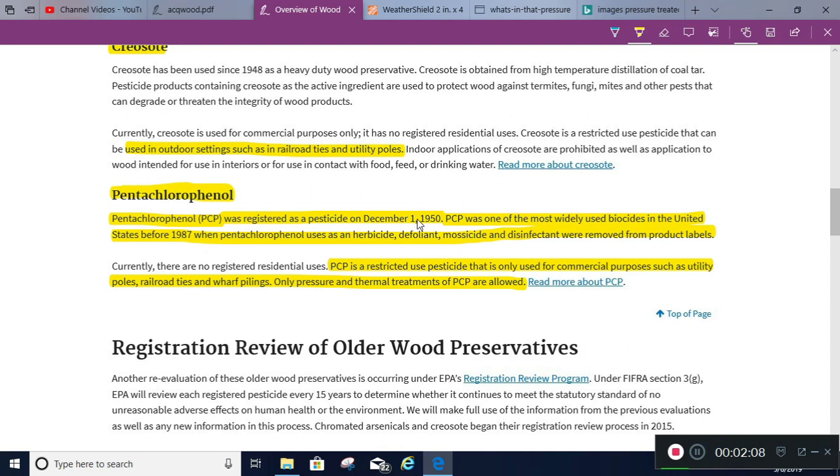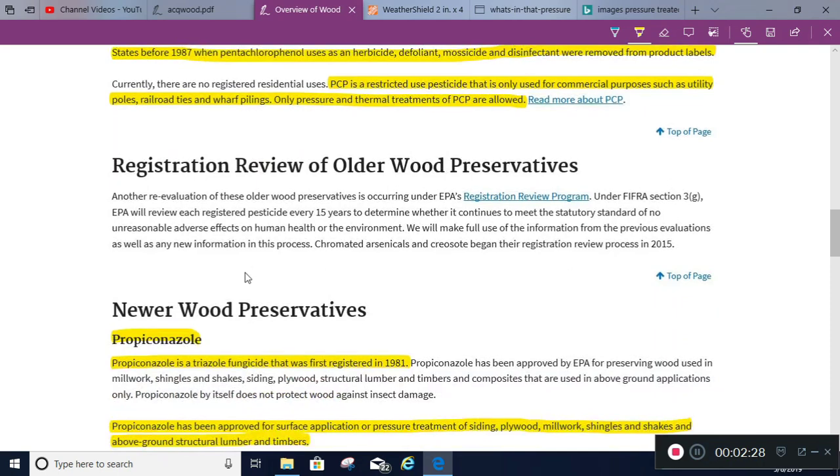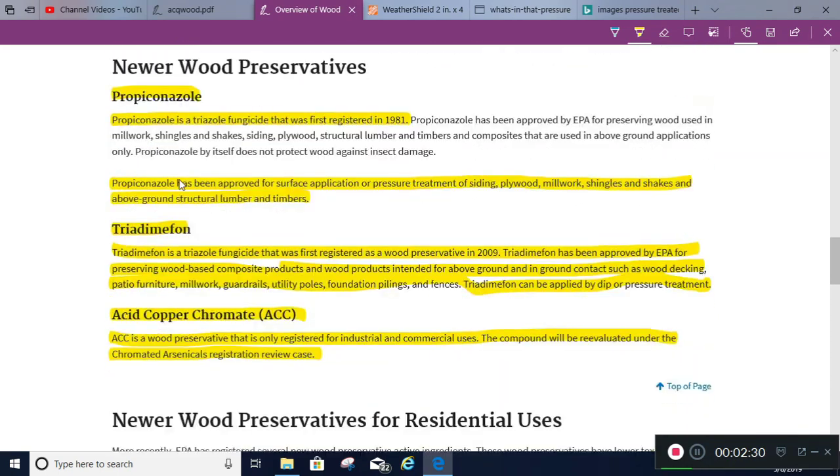PCP — Pentachlorophenol — was a big thing going all the way back until 1987, and again there was a big brouhaha and they removed it. I don't know if there was really any problem with it. It can still be used on certain applications: railroad ties, utility poles, wharf pilings, things like that.